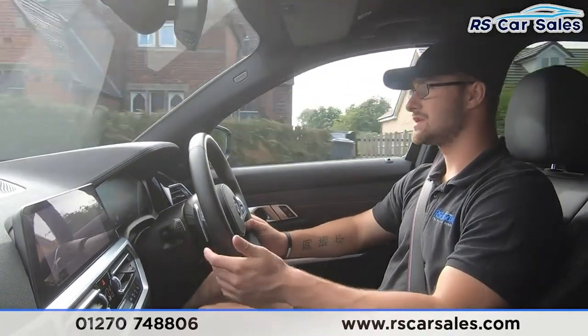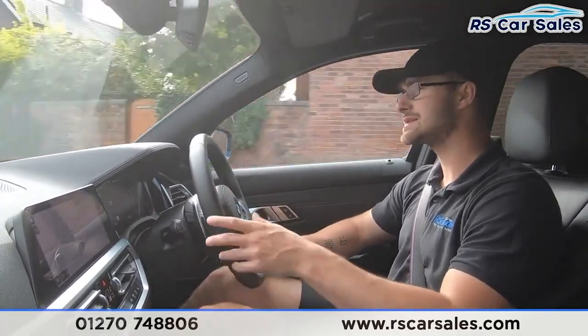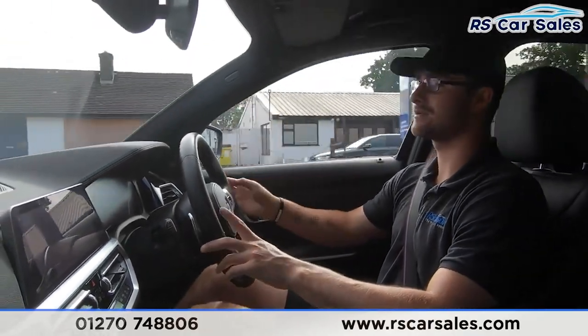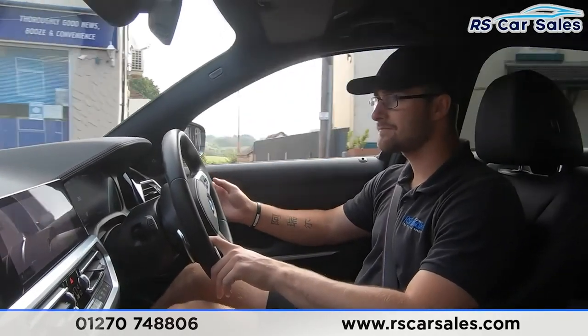We have full leather seats throughout which are extremely comfortable — you could easily do 200, 300, even 400 miles in this vehicle and still get out feeling fresh. Here at RS Car Sales we offer free contactless nationwide next-day delivery, so wherever you are in the country we can facilitate that.